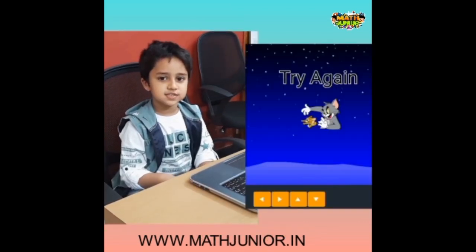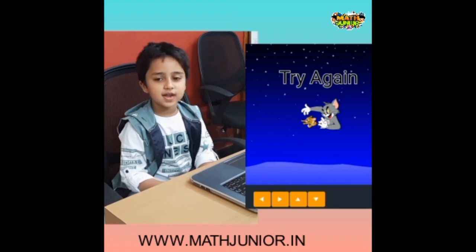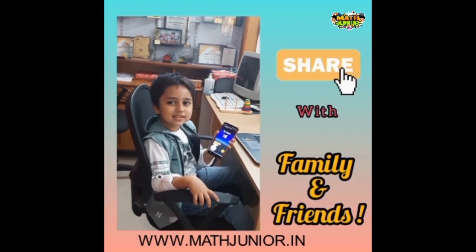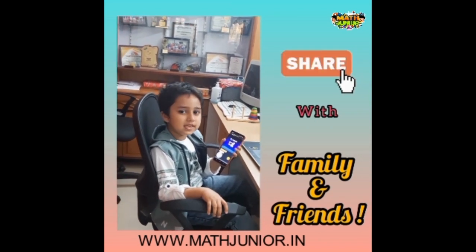Tom catches Judy, the game will end as Try Again. You can also share this game with your families and friends.